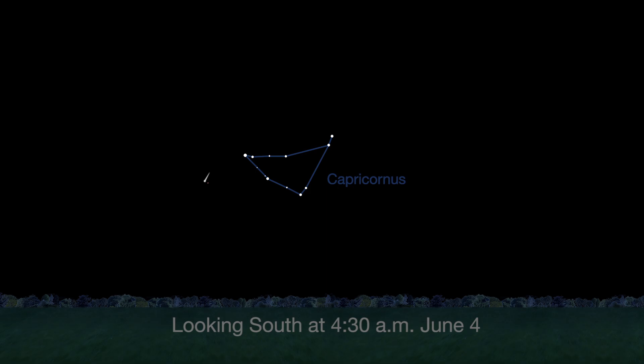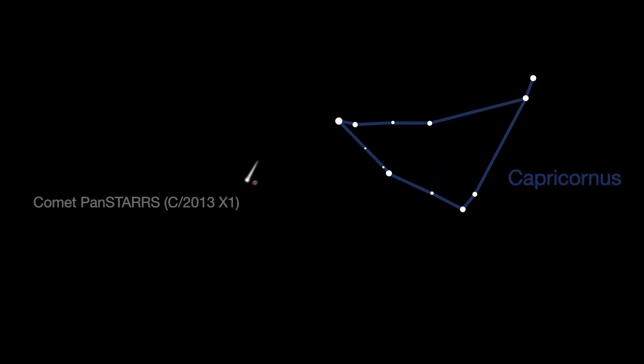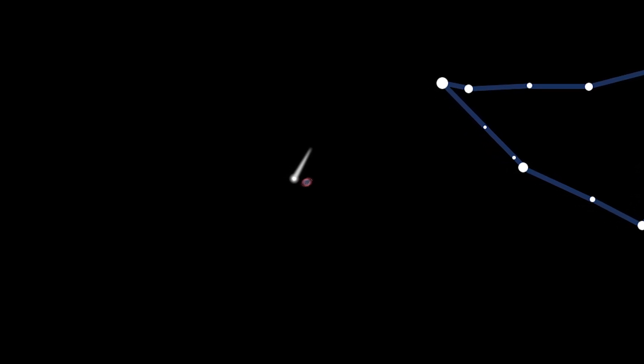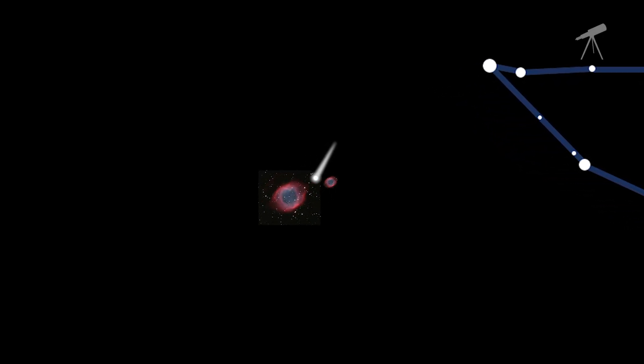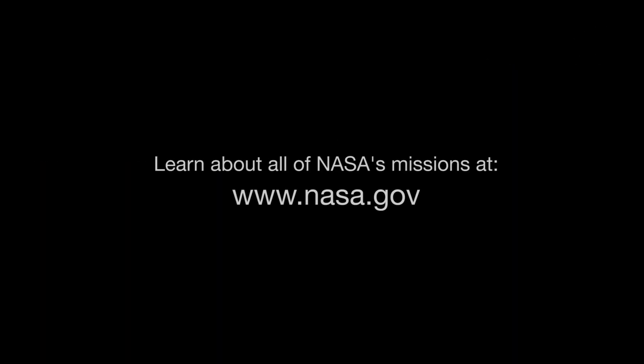There's a bright comet visible this month — Comet Pan-STARRS. It's best seen from the southern hemisphere, but it's also visible in the U.S., low in the morning sky. Comet Pan-STARRS can be seen through a telescope near the beautiful Helix Nebula on June 4th, but it's visible all month. You can catch up on current missions to comets, Jupiter, and Saturn, and all of NASA's other missions at www.nasa.gov.